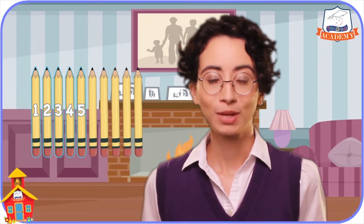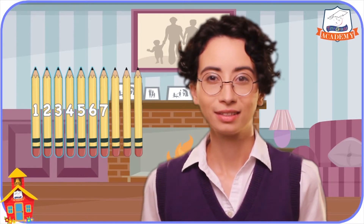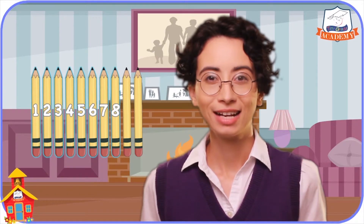five, six, seven, eight, nine, and ten pencils!